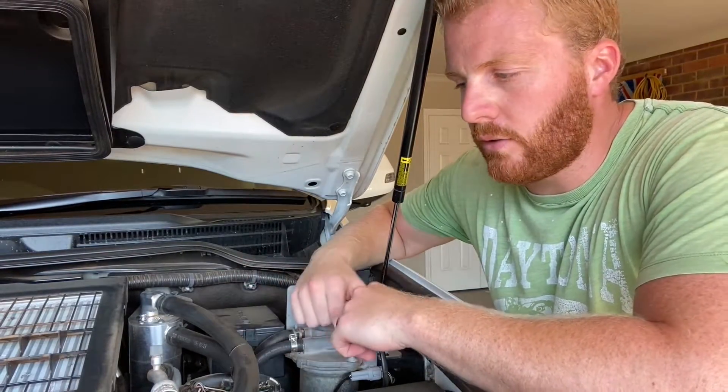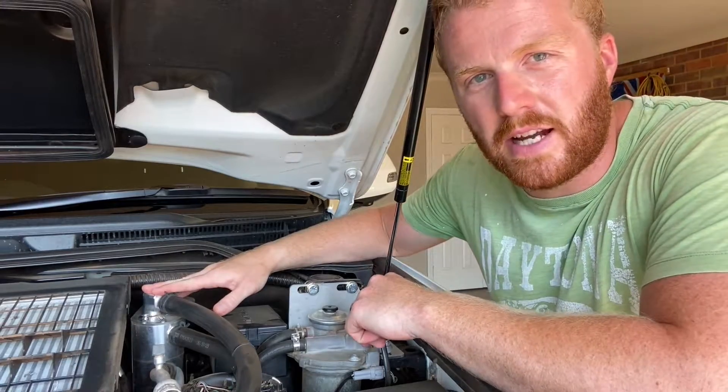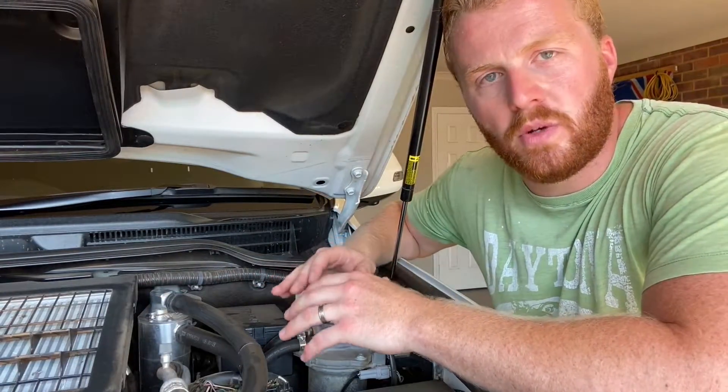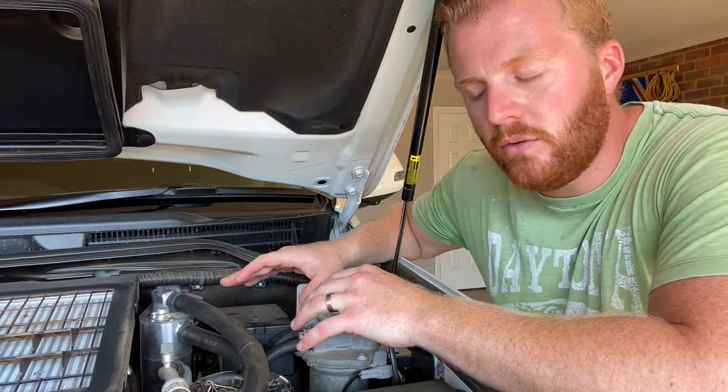Here we are underneath the bonnet of the Toyota Land Cruiser, and here you can see our HPD catch can that we've got fitted. I'll quickly explain what the issue is and why we need to fit one of these to our diesels.